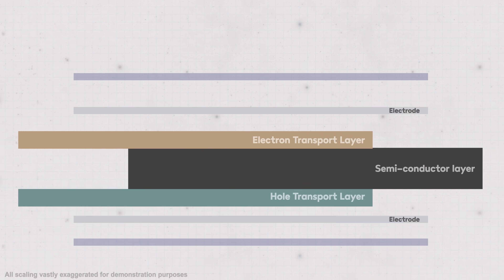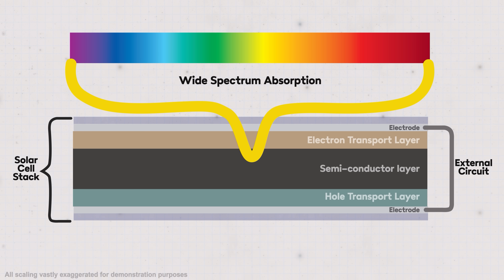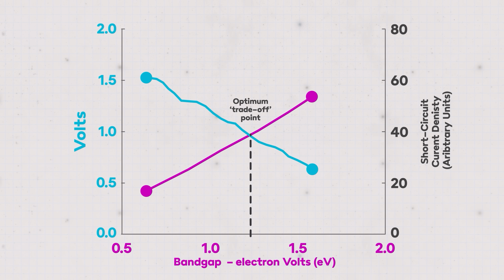It's worth reminding ourselves of how perovskite fits into the mix and how it compares to traditional silicon cells. It's all about the wavelengths of sunlight that can be captured and used within a solar cell. Some semiconductor materials can absorb a very wide range of wavelengths, which means a large amount of all available sunlight is being utilised, which is great. But those materials typically only deliver a tiny electrical voltage, which effectively makes the solar panel useless.